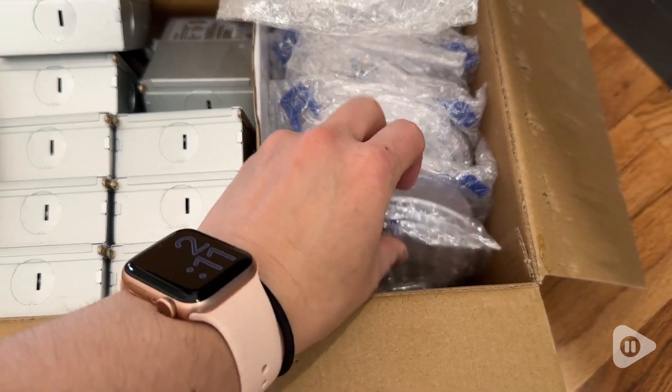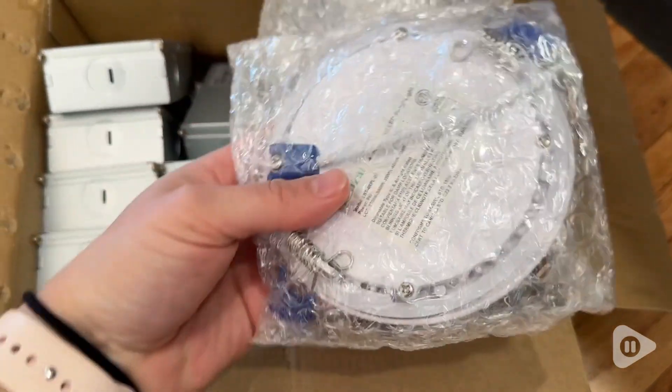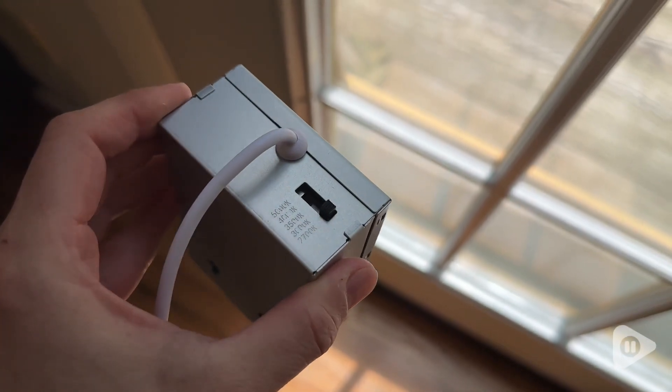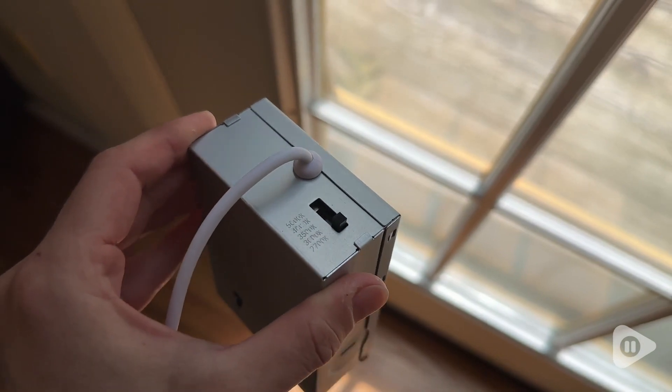They deliver a nice amount of brightness and it is a nice steady looking light. You can actually choose the color of the light from 2,700K up to 5,000K, and we really appreciate that they are customizable.